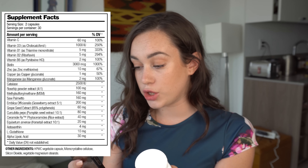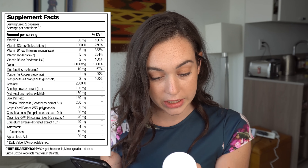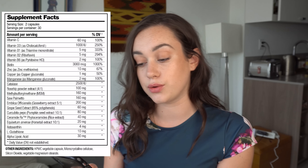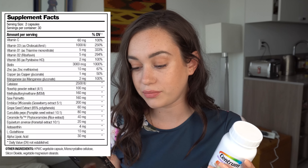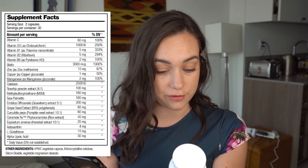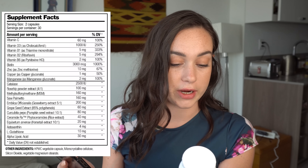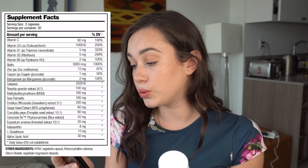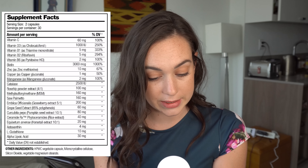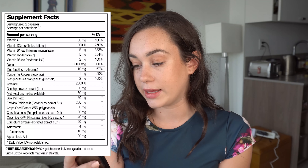For vitamin D3, you have 1000 IU in the Halo. Vitamin D in the multivitamin is 800 IU, so there's more vitamin D3 in the Halo. Vitamin B1 is 5 milligrams in the Halo, and we have 3.85 milligrams in the multivitamin, so more in the Halo. Vitamin B2 is 5 milligrams again in the Halo, and again in the multivitamin we have 3.85 milligrams, so there's more vitamin B2 in the Halo.